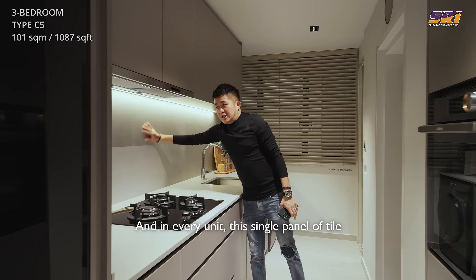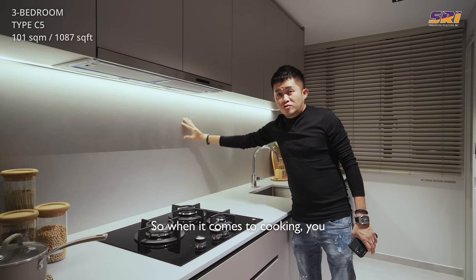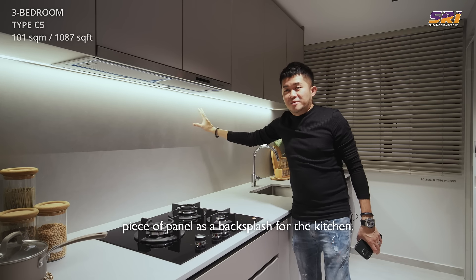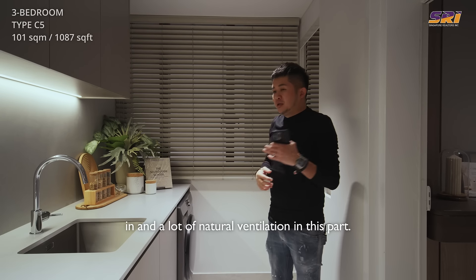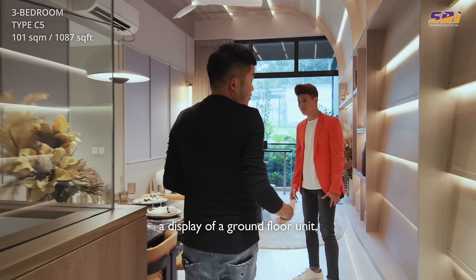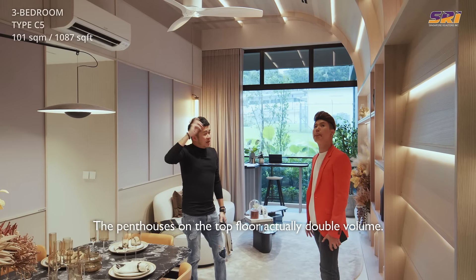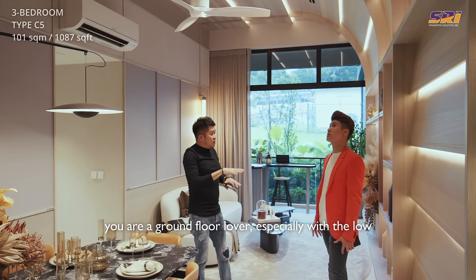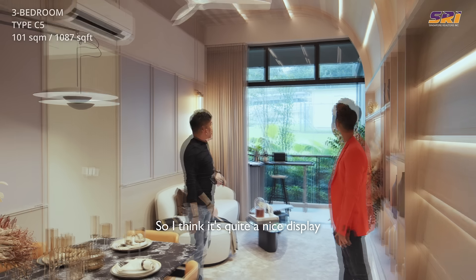In every unit, this single panel of tile is used as a backsplash with no lines in between, making cleaning easy — and it's not cheap to provide one huge piece of panel. There are also large window panels in the kitchen bringing in a lot of natural light and ventilation. This is a display of a ground-floor unit, so the ceiling height is slightly higher than typical at 3.55 metres. The penthouses on the top floor have double-volume ceilings. But this is already very good if you are a ground-floor lover, especially with the low density and the facilities you get to enjoy.